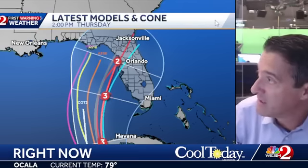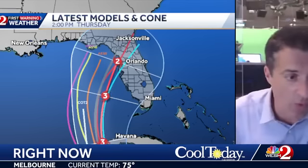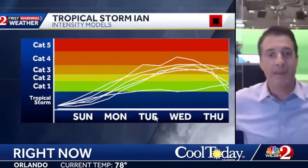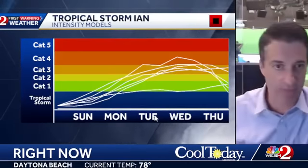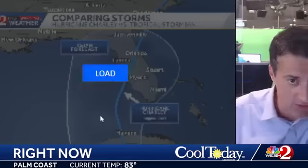We'll get some new model runs here between 2:30 and 3:30 and have those on air tonight at 5 and 6. That's the trend, that's the tendency. We're still in that front-right quadrant, but the point I've got to make is that the farther west the center of the storm goes, the core of the strongest winds go farther to the west. Models are all indicating a major hurricane by as early as Monday night. Then as we go through Tuesday and Wednesday, you can see Cat 3 and Cat 4 potential, either going up the western side of the Florida Peninsula or coming ashore.